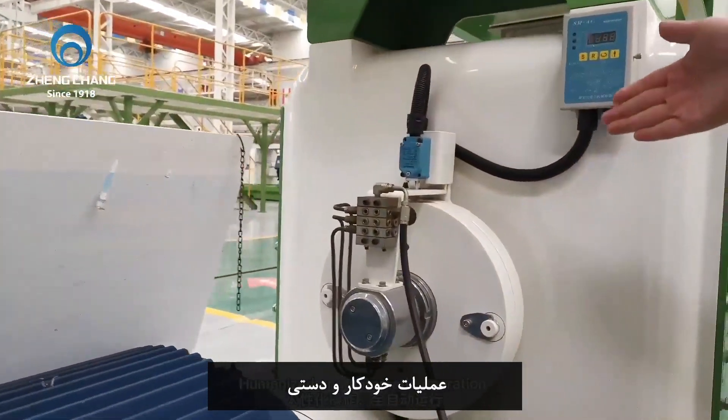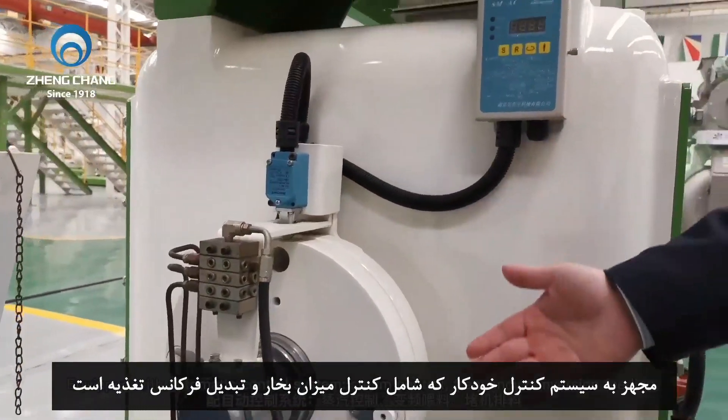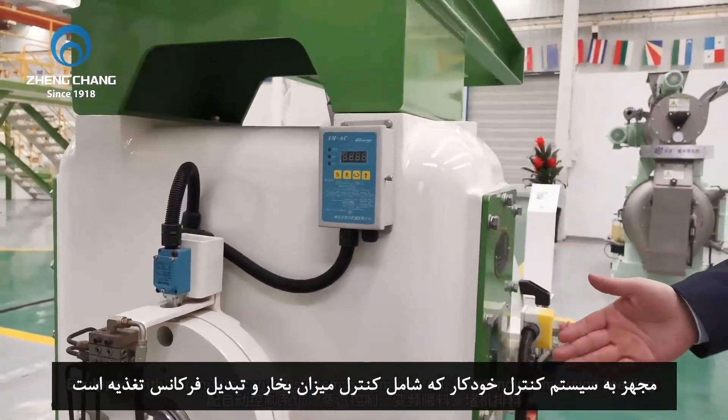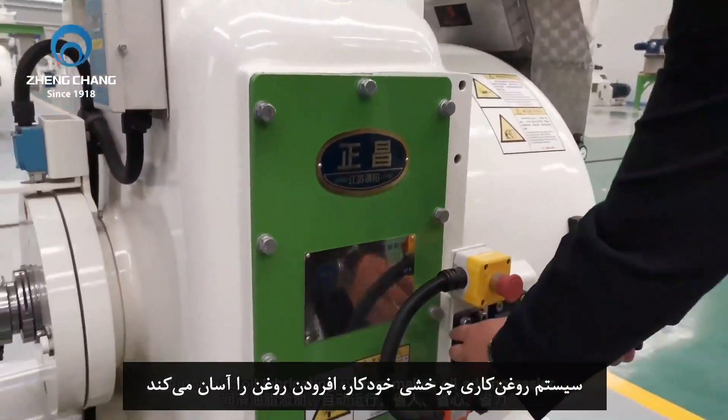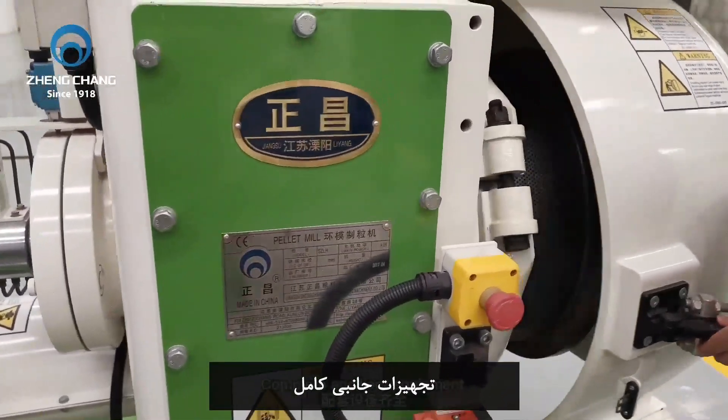Humanized and automatic operation equipped with an automatic control system, steam control, and frequency conversion feeding. An automatic oil lubricating system makes oil adding easier, with complete ancillary equipment.